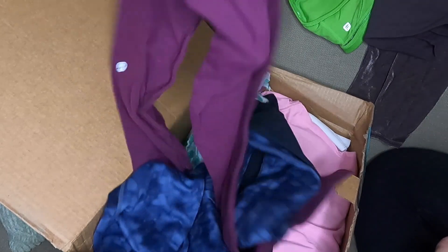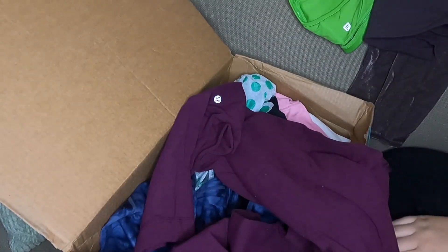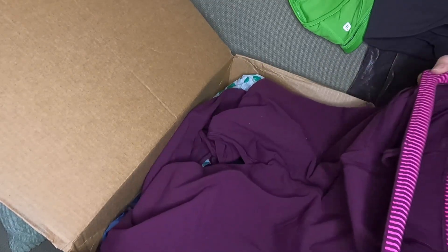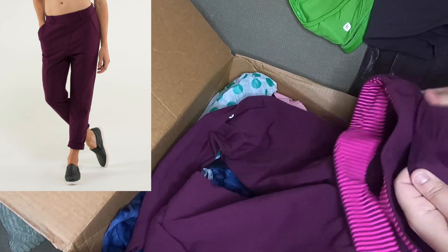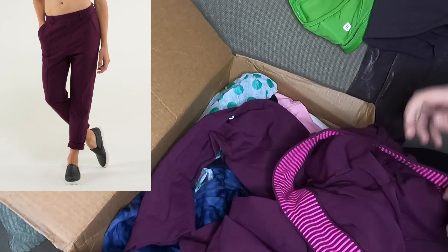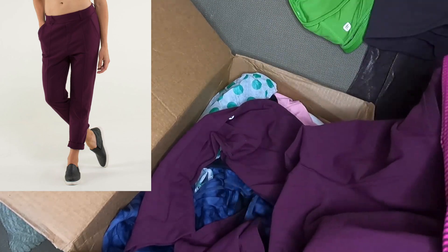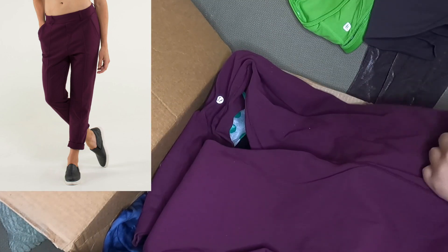Next up we got this pair of Lululemon pants — you can already see the logo there. I had to look for a while to find the style name but I think I found it. I think it's the trouser, something very basic in terms of the name. It's an older style. I could not find a size dot to save my life — it's not in any of these pockets. There's even a hidden pocket that I checked, and I would estimate it's probably a six to eight.